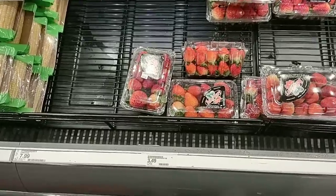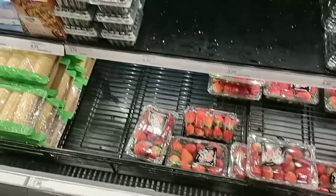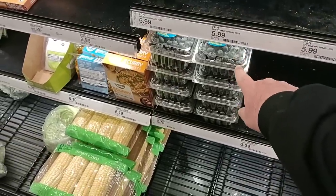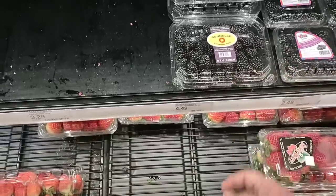A couple of strawberry options — they do have one-pound strawberries for $3.49. Kroger is $3.99, so cheaper here. They do have the one-pint blueberries for $2.79. These are two for $4 at Kroger right now. And they have blackberries — a 6-ounce package for $2.49 and a 12-ounce package for $4.49.